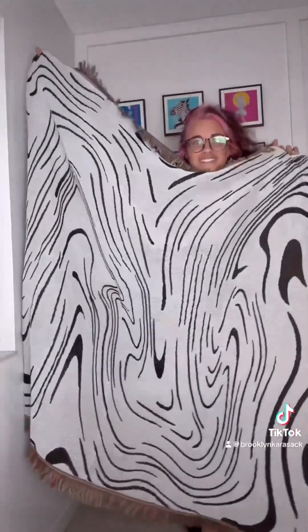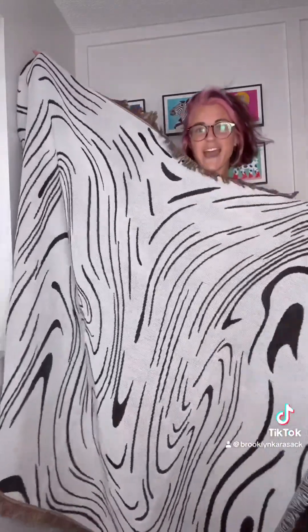I got this blanket that has this just sort of random wavy pattern on it. I'm gonna make it into a poncho that is merch for my and my best friend's brand, Controlled Chaos.